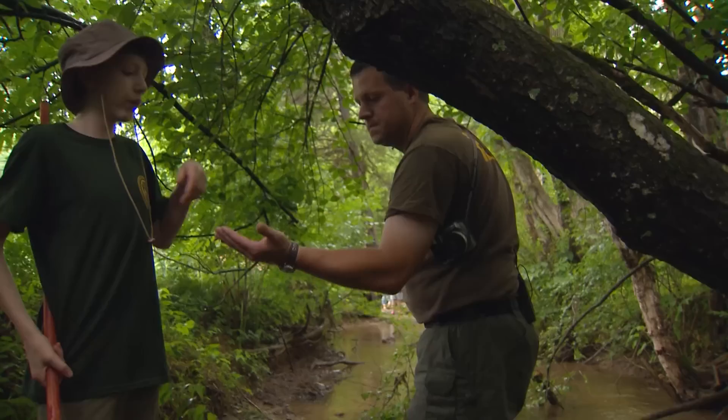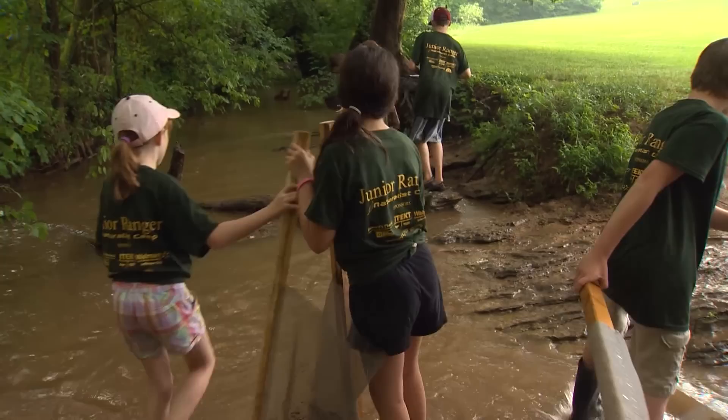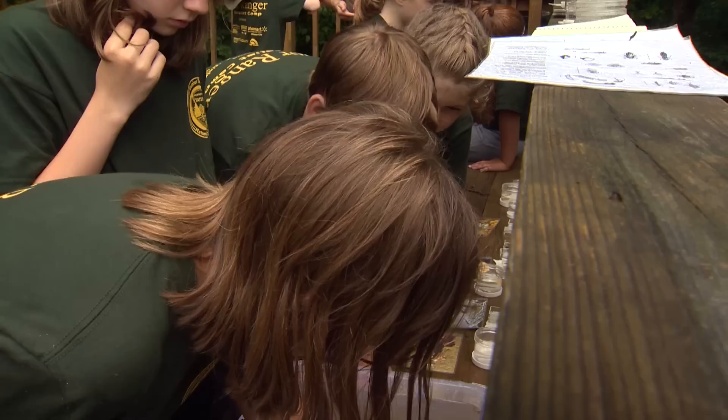Whether it's making a connection with a critter, or learning why healthy streams are so important, or just going for a walk in the woods — it's all better because getting out here makes it real and meaningful for a new generation of rangers. I'm Ken Tucker on the wild side.